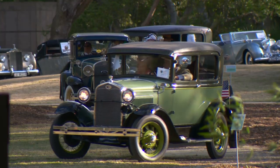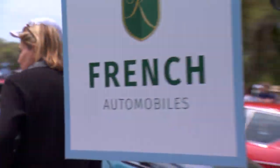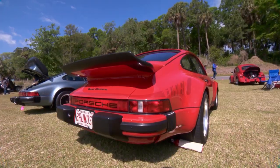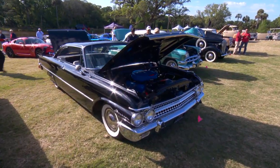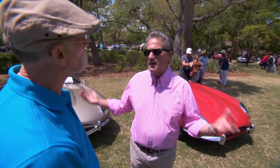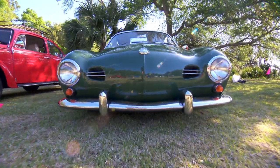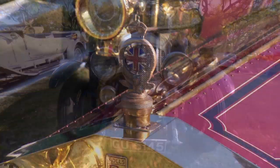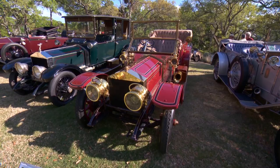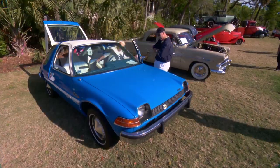I like how you've got it laid out. You've got a Model A club, race cars, English, British, French, German, American — you can kind of travel the world from grouping to grouping. We've got such a wide range of cars, which makes it a ton of fun. I love looking at everything from rat rods to Bentleys and Rolls Royces. It really is an eclectic collection.